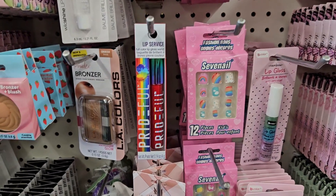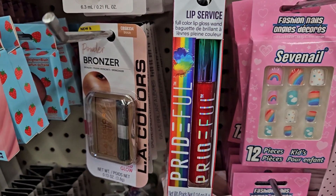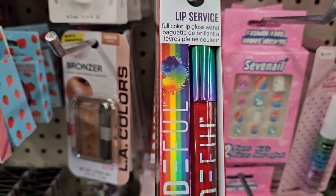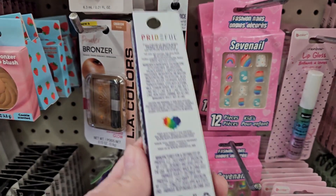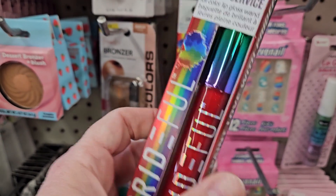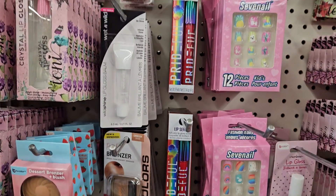Oh my goodness, you guys — look! The Prideful full color lip gloss wand finally made it. Let's see if it has a color on it — how cool is that? And they have quite a few!